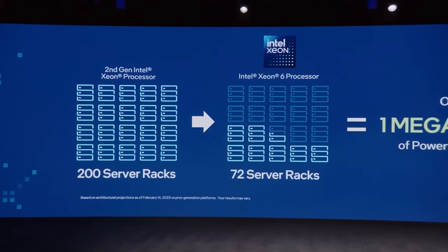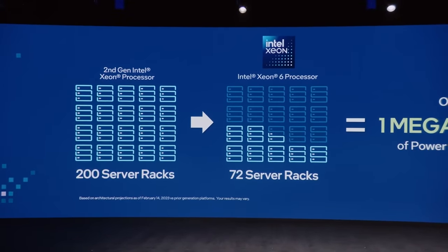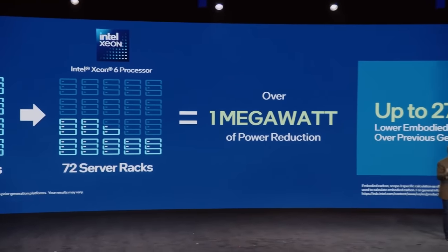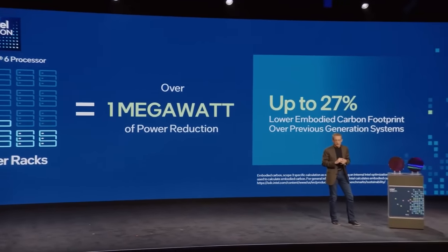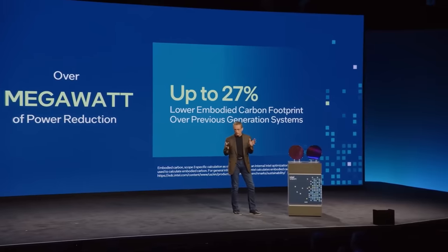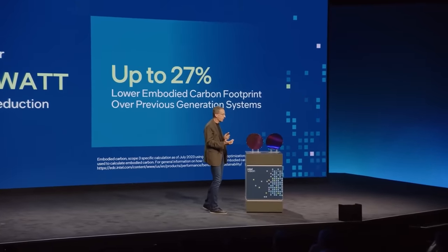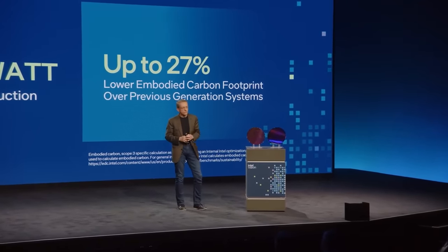Same performance, same capabilities, and less management, less networking, less things to upgrade, less things to support in the environment. This results in over 1 megawatt of power savings in a traditional data center — or energy for 1,300 Arizona homes. It frees up energy capacity, builds TCO efficiency, improves physical space, and enables our next-generation Gen AI and P-Core solutions into the marketplace.